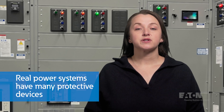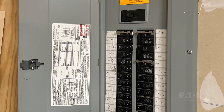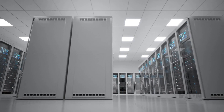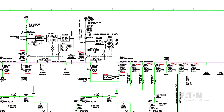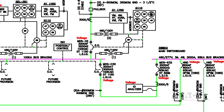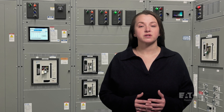Real power systems are more than a single protective device. Even your home has dozens of circuit protective devices. A hospital or a data center could have thousands, with devices ranging from just a few amps to thousands of amps operating at tens of thousands of volts. In addition to the protection of wires and equipment, protective devices are coordinated so that the device closest to the fault will clear first, minimizing the outage to the smallest portion of the electrical system.